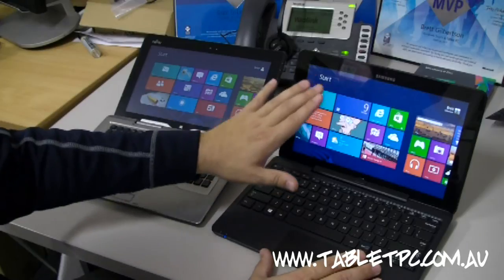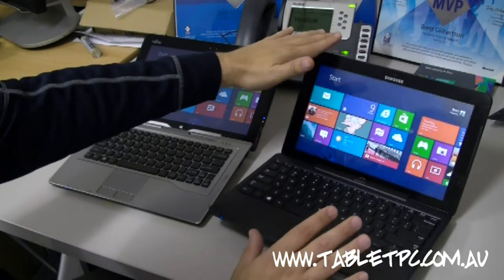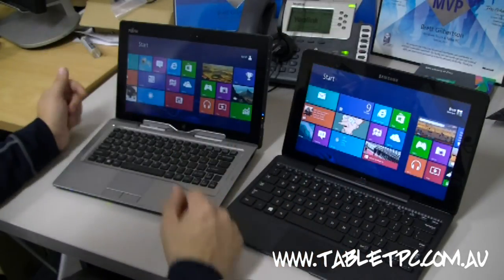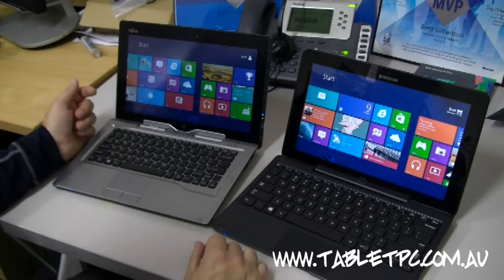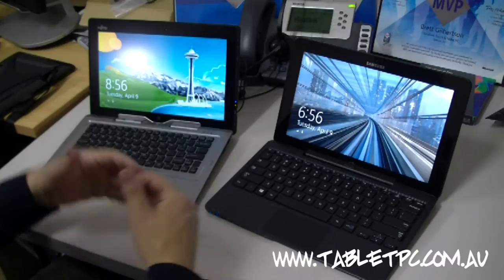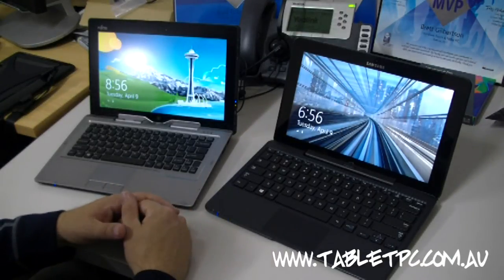With the Samsung, they've deliberately limited the angle you can push the screen back, because with a lighter keyboard, it's much more likely to overbalance. Moving on to the screens — they're both roughly the same size, 11.6-inch screens, with roughly the same brightness, probably using the same 400-nit brightness panel. Both have very wide viewing angles and are very pleasant on the eye. The Samsung is much more reflective than the Fujitsu, which can cause problems in bright environments, but it does make it a little more attractive to look at.